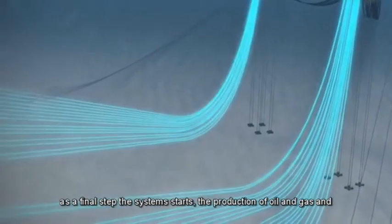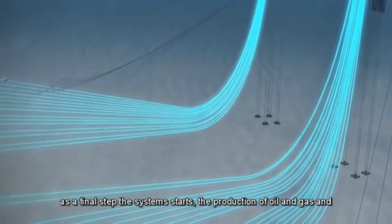As a final step, the system starts the production of oil and gas, representing the most important phase of the development project in production.